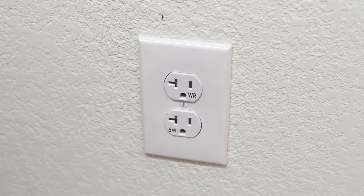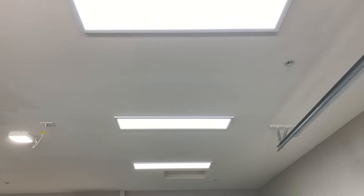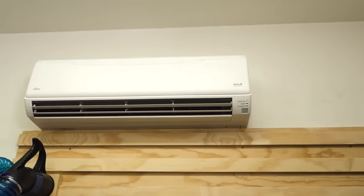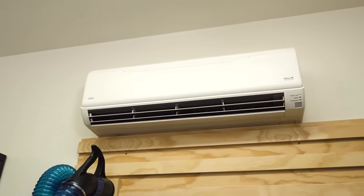Insulate the walls and attic space above your garage as well as insulate your garage door. Install 20, 30, or 50 amp outlets. High efficiency LED lighting. A high efficiency ductless air conditioner that will keep you cool in the summer and warm in the winter.